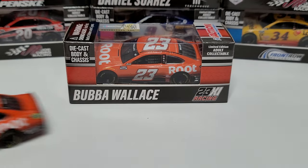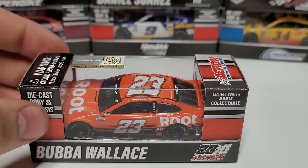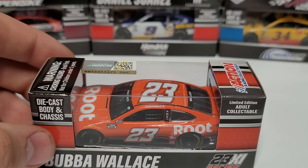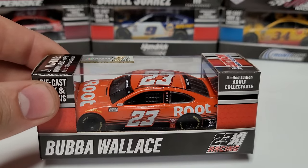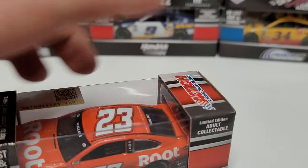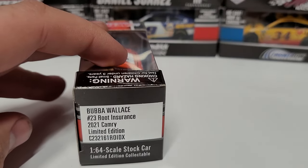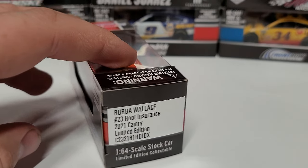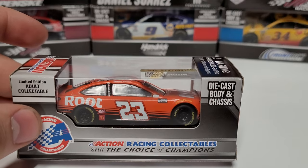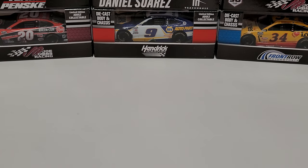It is the Root Insurance Toyota Camry for Bubba Wallace in 2021. You can see the Bubba Wallace and 23XI Racing logo on the box — diecast body and chassis, limited edition adult collectible. It's one of the few teams that has the name of the driver and the race team on the box. Number 23, Root Insurance, 2021 Camry, limited edition, one of 300. On the back it says Action Racing Collectible, still the choice of champions.